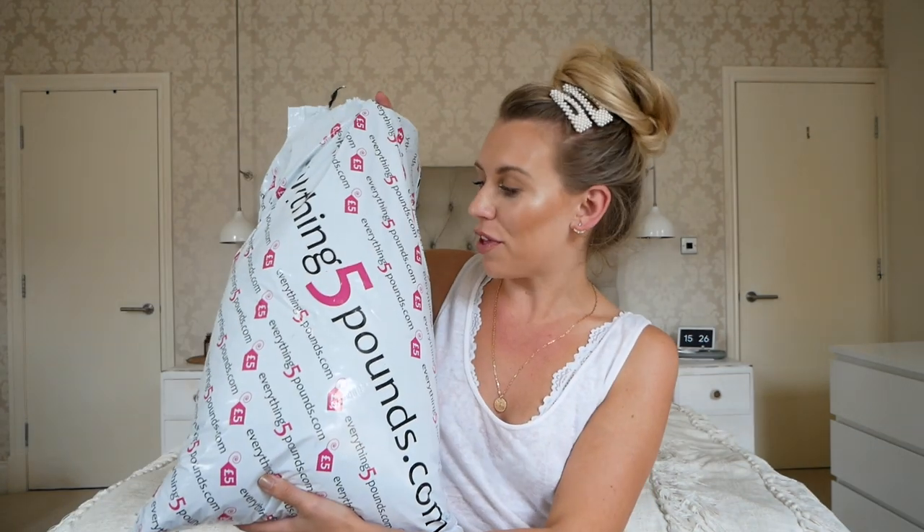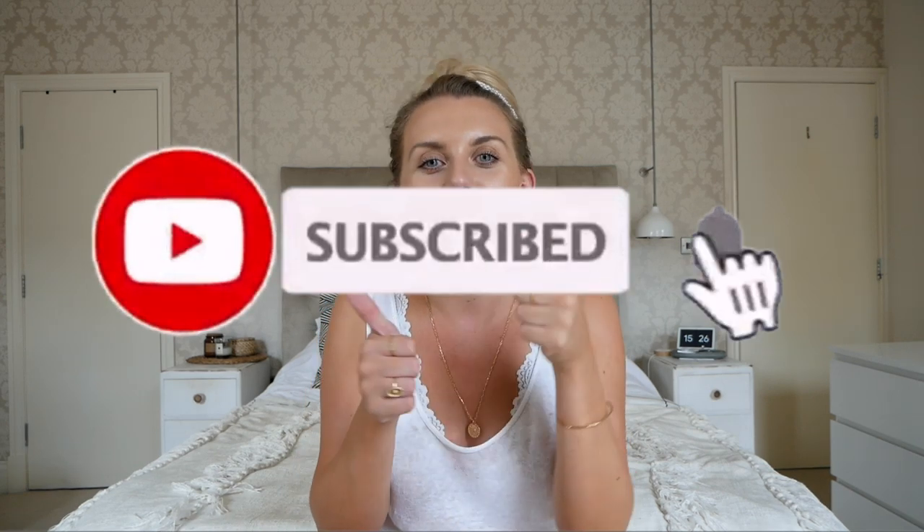Hi guys, welcome back to my channel today. I am throwing it back to the old school videos — one that I have done a couple of times and you guys used to request all the time — it is an everything5pounds.com haul. I have an event coming up and I needed a dress, so I picked out 10 dresses at £5 each and I'm going to unbox them with you. If you like that kind of thing, do subscribe, hit that notification bell and give this video a thumbs up.